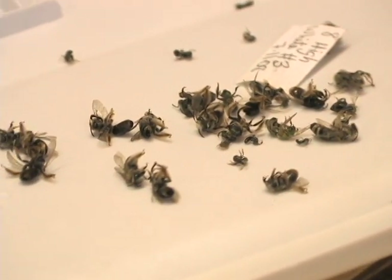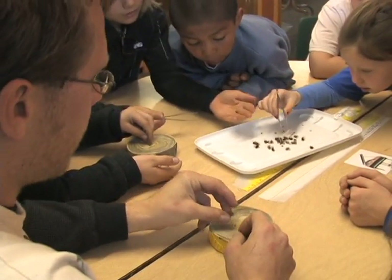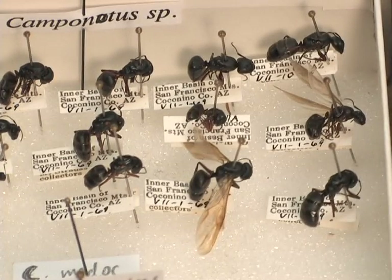For example, pollinators, bees — without some of these insects, we wouldn't have any of the produce that we have today. So that's an important organism. Ants and earthworms turn soil and do a lot of soil nutrient cycling. Without some of these, we'd have a lot of problems with fungi and bacteria in the soil that are really harmful.